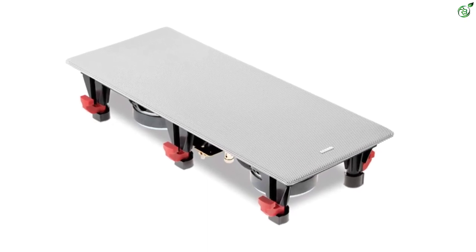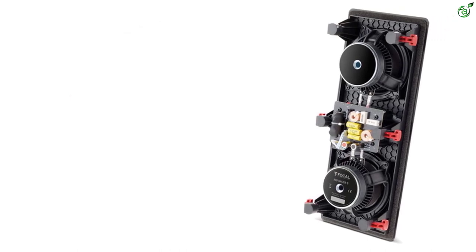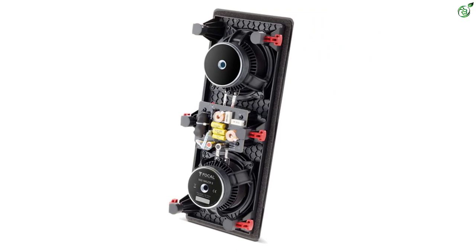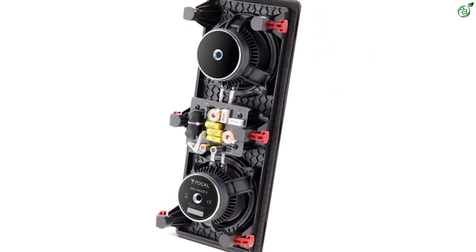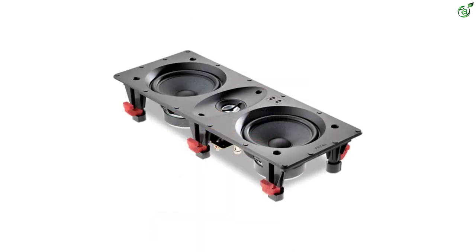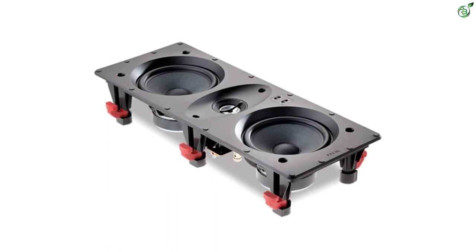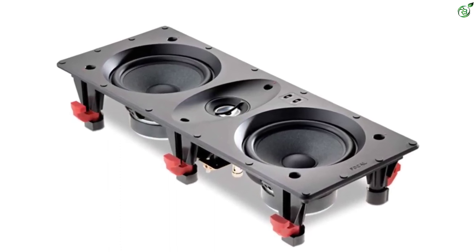Focal in Wall Two-Way D'Appolito Loudspeakers are literally beasts in their performance. The structure is compact, but the output is outstanding with 120W max output power. You can place the speakers in stereo systems, home theater systems, as well as distributed systems as per the room requirements. The loudspeakers come with an adjustable tweeter along with a metal inverted dome for better sound delivery.